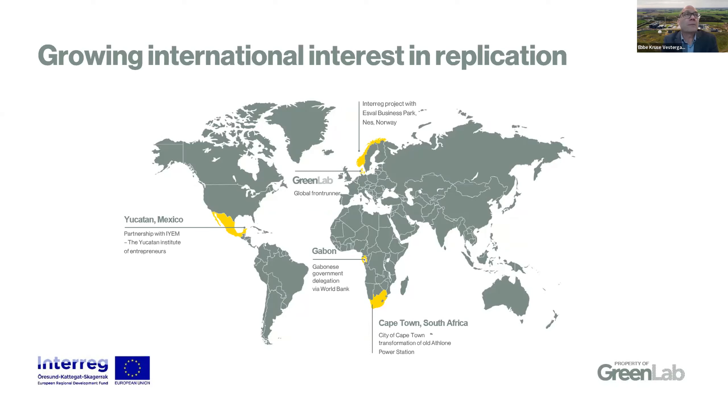Going a bit into the living lab part, we see GreenLab as our prototype test case of how to do industrial clusters. We're working with a number of partners around the world who are with us in studies and have interest in how we are connecting the industries in such a park. One example is an Interreg project that we have been running with a business park in Norway — NEST, ESVAL Business Park. We've just finished that project, where they came here studying what we're doing and we went there vice versa.